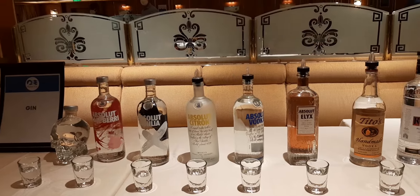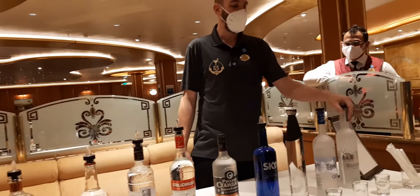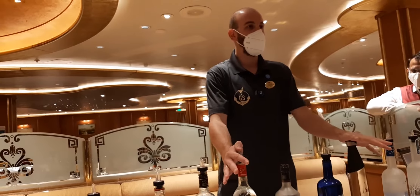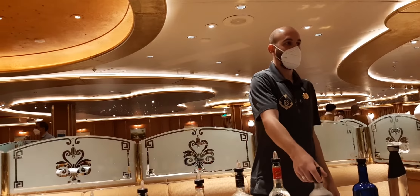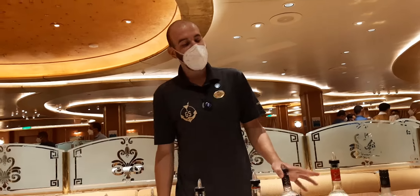First, let me present the vodkas. We have our Polish vodka Grigos, Ciroc which is a French vodka, Stolichnaya Elite and regular Stolichnaya from Latvia, American vodka Sky, Russian Standard — that one is Russian — and this one is from Holland.